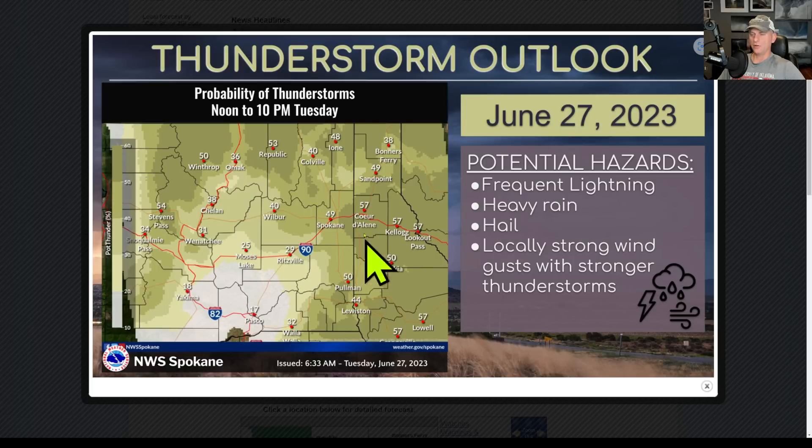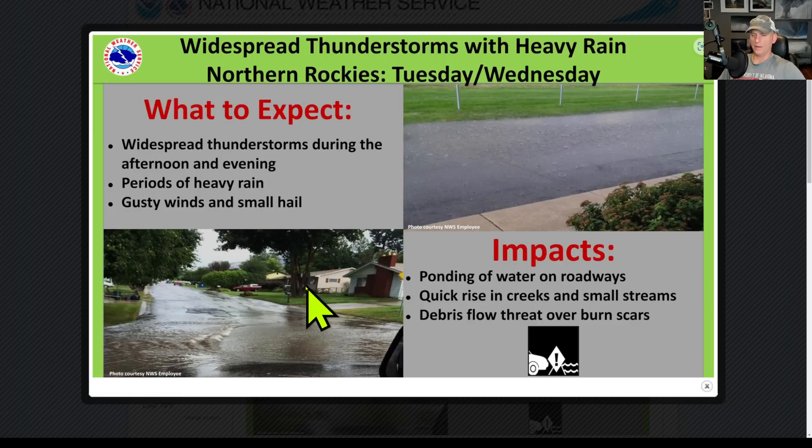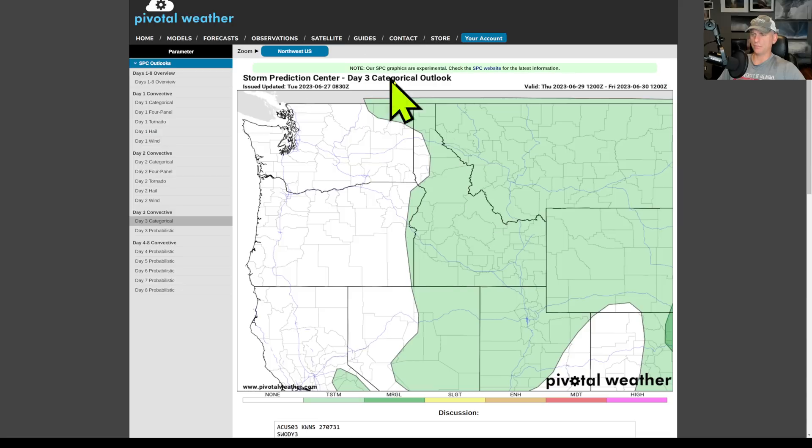Back to the Pacific Northwest thunderstorm outlook — today there's even a chance for thunderstorms across eastern Washington with frequent lightning, heavy rain, hail, locally strong gusty winds, and flooding potential especially across the North Cascades and higher terrain. Snoqualmie and Stevens Pass could get a thunderstorm today as well. Looking at Pendleton, Oregon — best chance is across the Blue Mountains into Idaho and Montana, with potential across the Oregon and Washington Cascades also. Day one, day two, and day three outlooks all show similar activity, gradually pushing off toward Idaho and Montana later in the week.